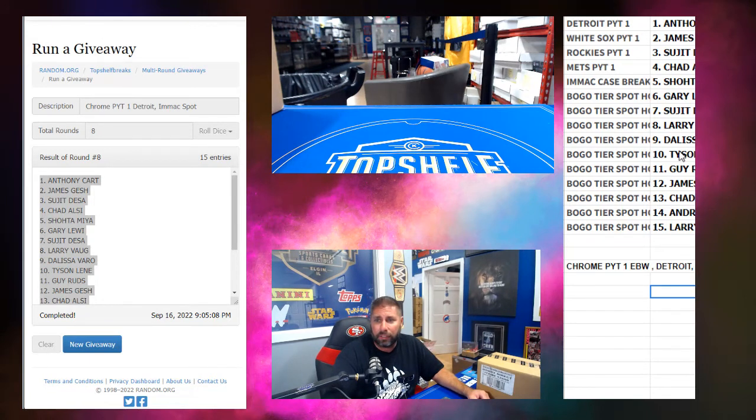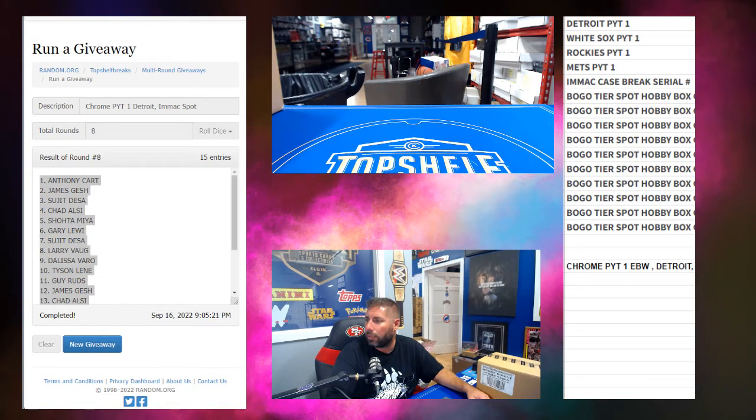Gary, Sujit, Larry, Delissa, Tyson, Rudd, James, Chad, Andrew, and Larry — you all get spots in a Bogo Tier Hobby Box of Topps Chrome Baseball.